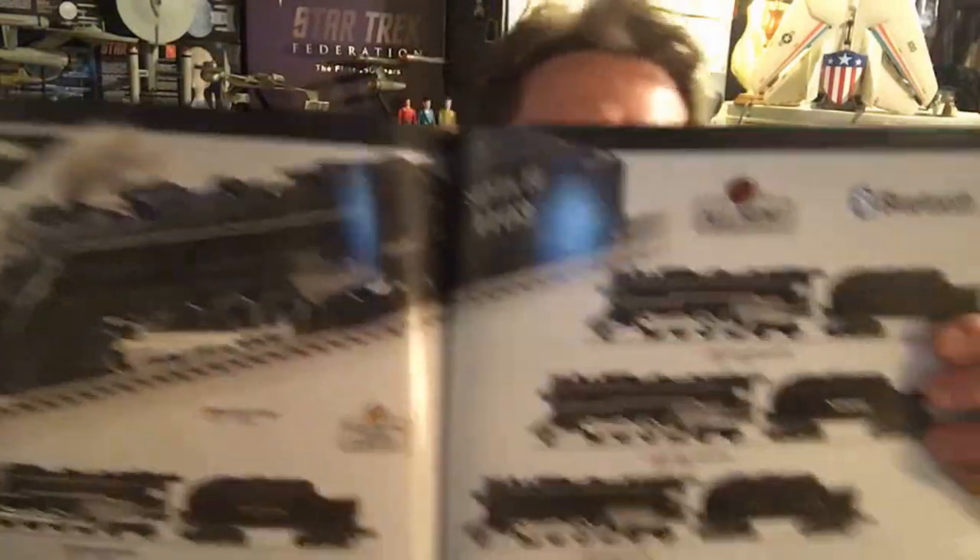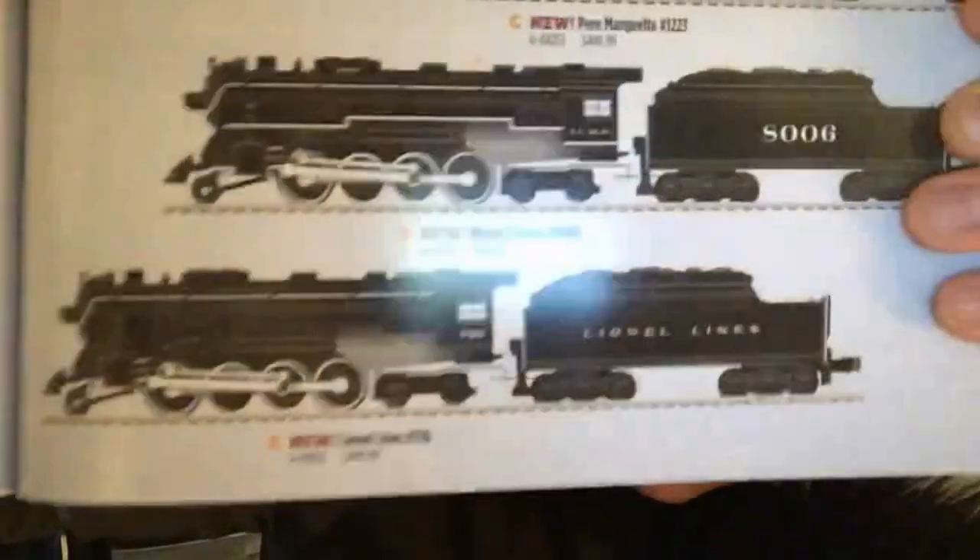I need to get a new locomotive for my Christmas train. I'm thinking about this bad boy — the Berkshire. I would probably get the one with the Line of Lines on the tender. This one's actually not bad priced — it's only $449. When me and my dad went out, we saw one of the new Berkshires but it didn't have the standard coal tender — it had the round one, coal and oil. That one was like $1,100, which I absolutely wanted, but $1,100 is a little bit much.